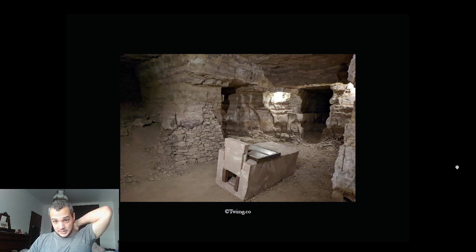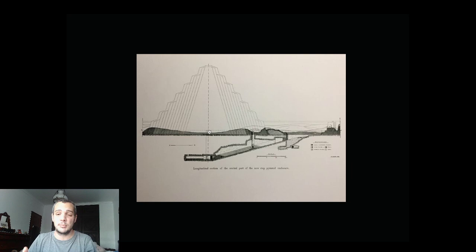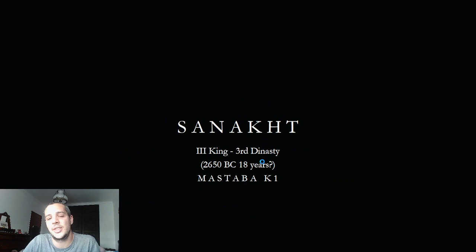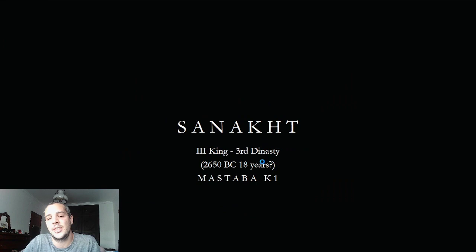I hope you can reach out with your questions and theories. If you have any idea about the ramp, let me know — it's supposed to have been found on the west part of the pyramid, so zoom in on Google Earth and see if you can spot it. Next week we'll cover Sanakht, the third king of the Third Dynasty, probably Sekhemkhet's son, and the amazing mastaba K1. Have a great week and bye!